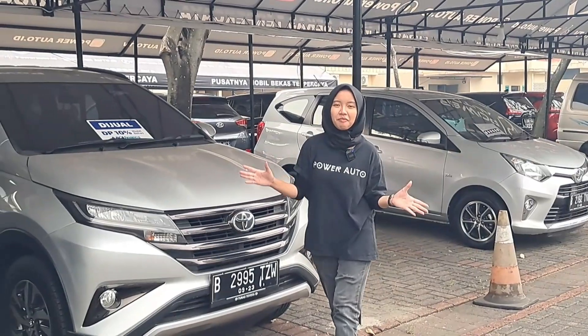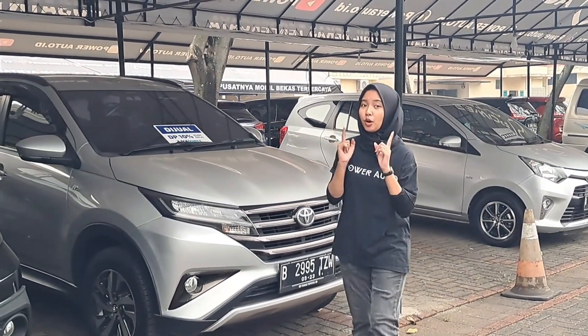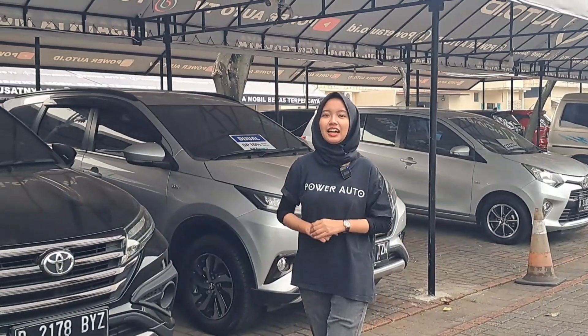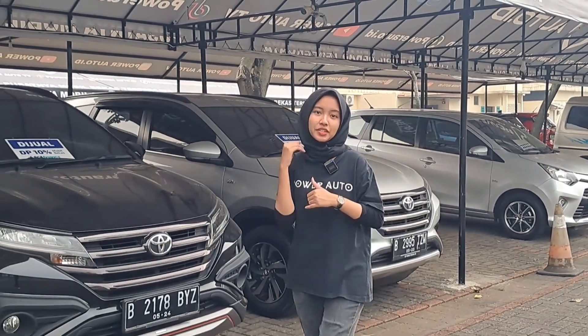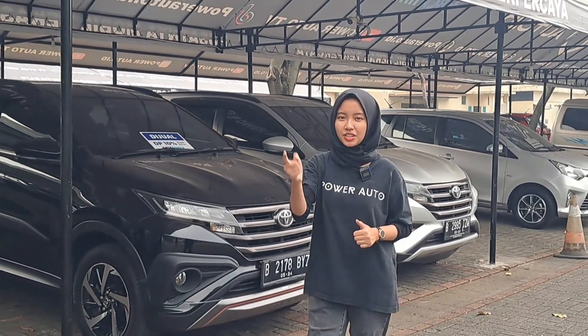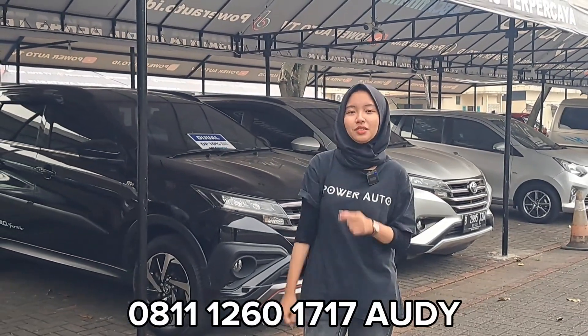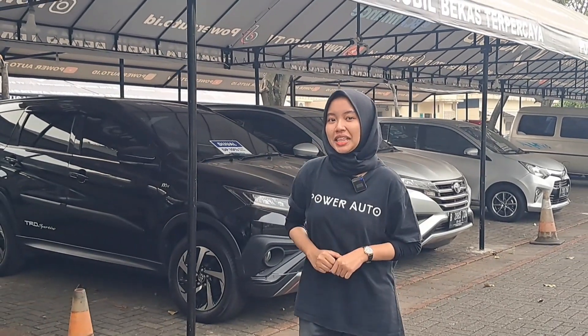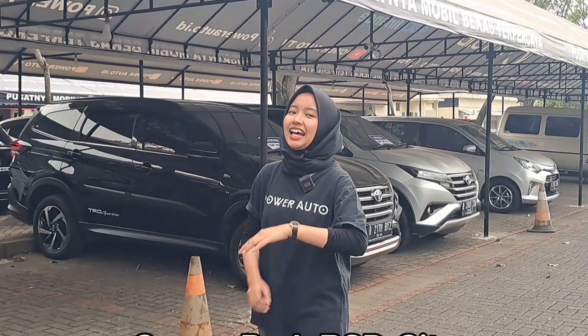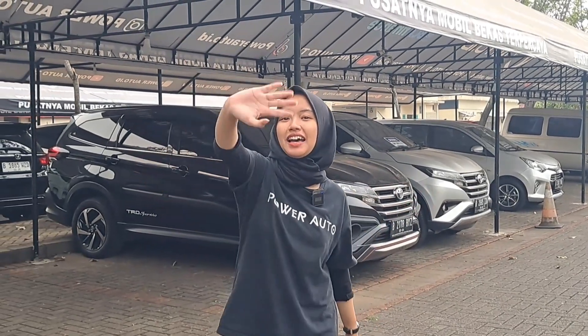Nah teman-teman berikut ulasan Audi soal mobil Toyota yang ada di PowerAuto. Buat teman-teman yang penasaran dengan hitungan, mau request DP atau mau request tenor, boleh langsung hubungi Audi di nomor 08-811-260-1717. Jangan lupa mampir ke lokasi kita di Ocean Park BSD City dan bertemu dengan Audi pastinya. Terima kasih teman-teman, bye-bye.